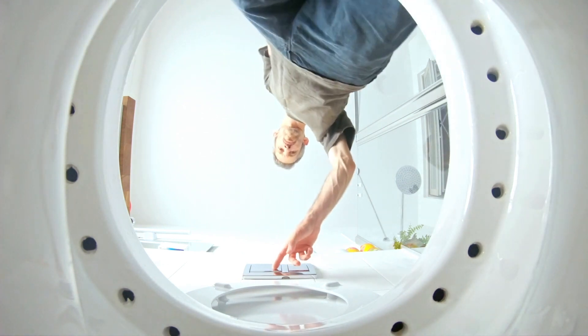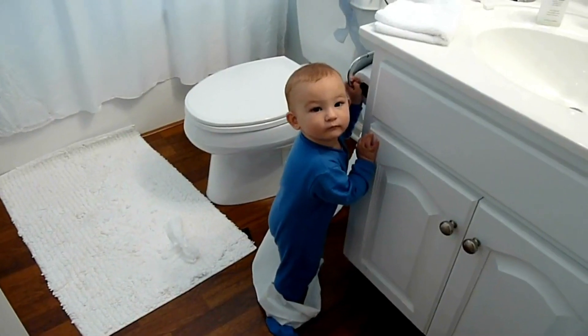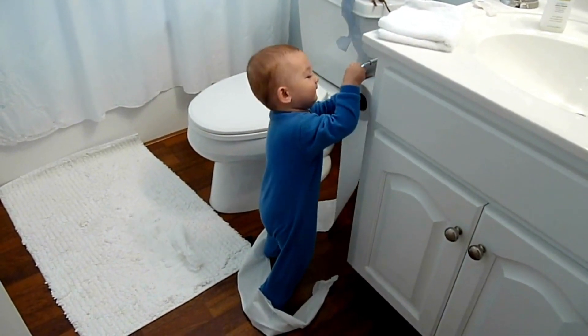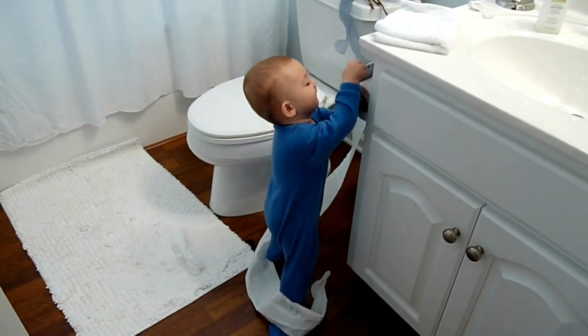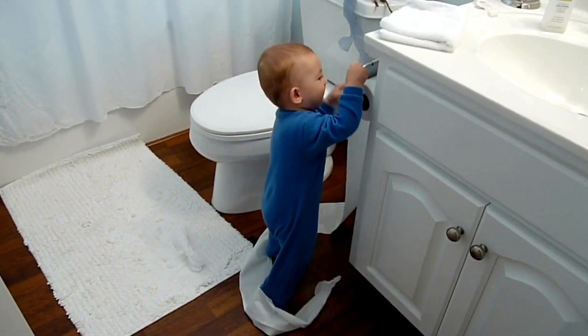Whenever you visit the toilet and finish and flush the unit, you cannot flush immediately again. It will take time for the water to fill the tank again before it can be flushed. So if you have a kid who goes to the washroom and plays with the flush unit, they won't be able to keep flushing over and over, because after one flush you wait two or three minutes for the water to fill up again.